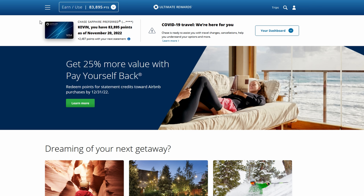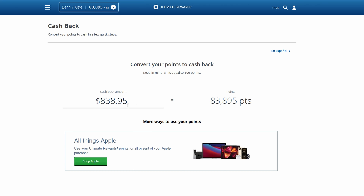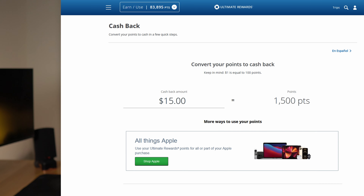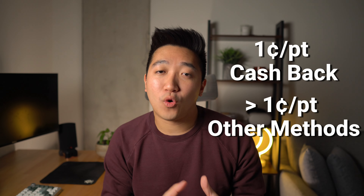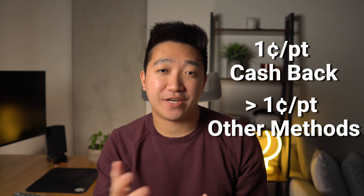From there, you can go through the Chase Ultimate Rewards portal and choose cashback to convert those 1,500 points to $15 straight cashback, among a few other redemption options. This method means your points are worth exactly — and at least — 1 cent per point, but we'll go over ways of getting even more value later in this video.